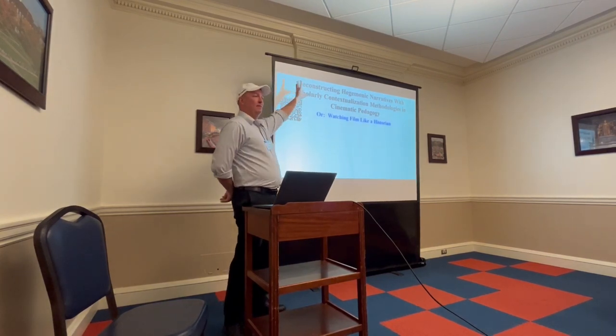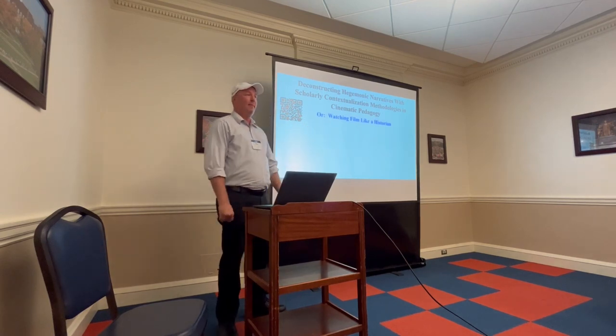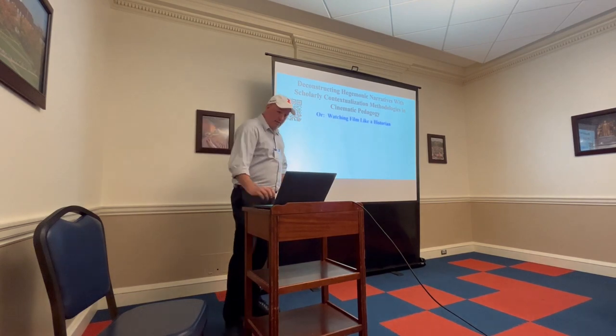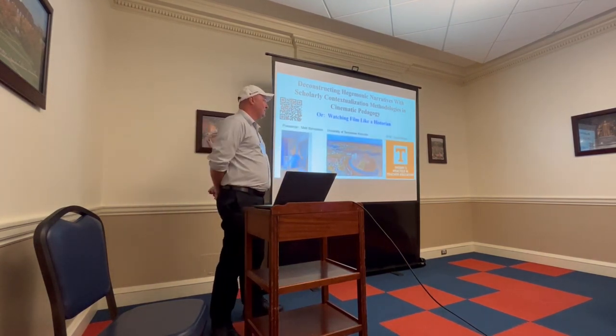I always love putting all this random jargon up here that doesn't really say anything complicated, but it always gives that deer-in-the-headlights look at first. I'm your presenter, Matt Stevenson, at the University of Tennessee in Knoxville, Theory and Practice in Teacher Education Department, with a focus on social studies.